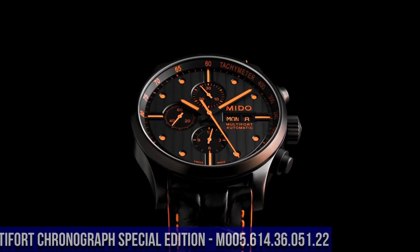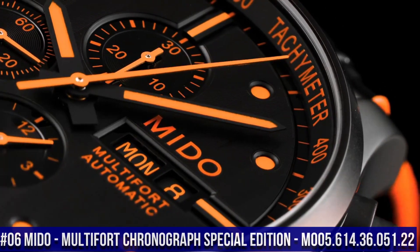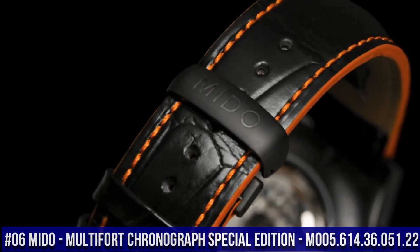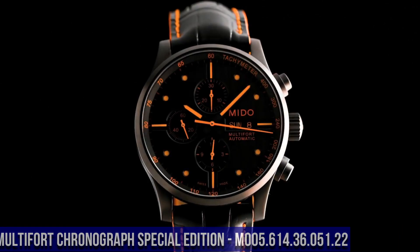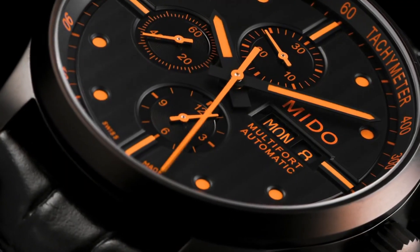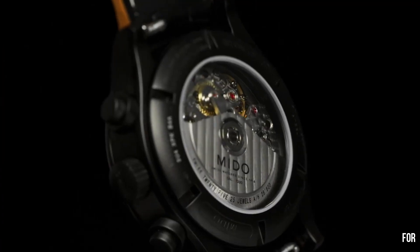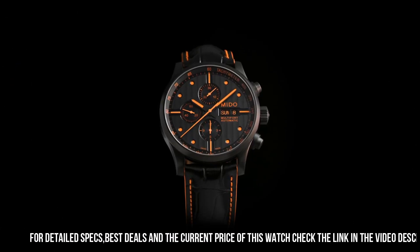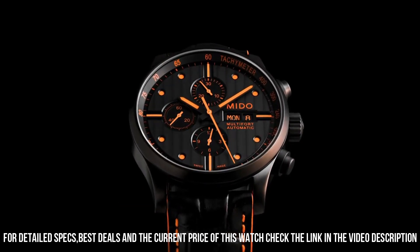Number 6: Mido Multi-Fort Chronograph Special Edition M005.614.36.051.22-2. This is a beautiful watch with a handsome dial and nice contrast stitching on the band. Everything is easily set. Black dial with orange hands and dot hour markers. Black PVD stainless steel case with a black leather strap. Swiss automatic movement.